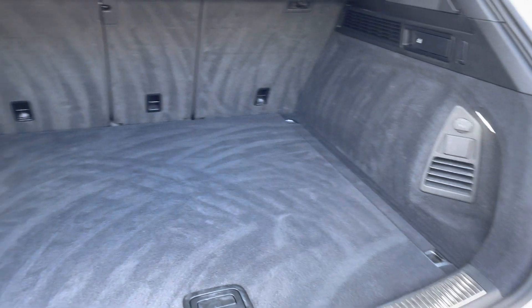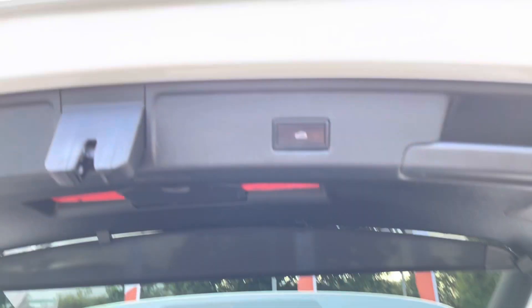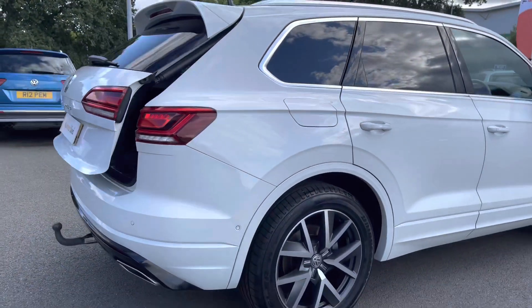You can fold down just the centre part for any longer items to pass straight through to the cabin, and you can close the boot from the button tucked in the bottom there as well. This car has also been fitted with a tow bar.